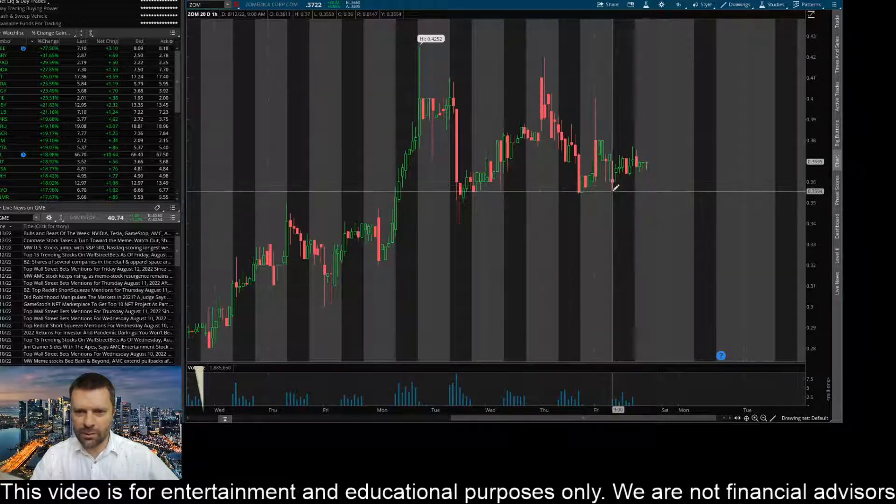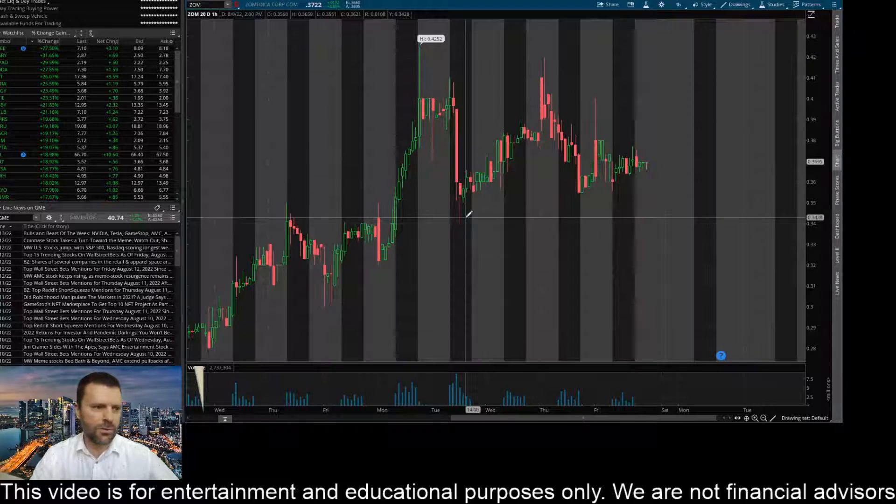You can see a nice rejection here, another here, and back to here — so several rejections down around that 35, 36 cent level. So if this thing does start to move lower on Monday, if it closes below about 32.5 cents here on this timeframe, I would expect it to come down and challenge this area of about 34 cents, maybe even down to about the 0.341 up to the 0.342 level.